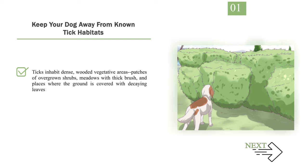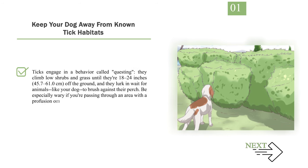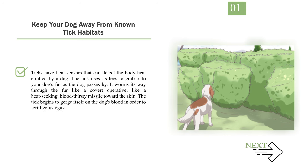Method 3: Avoiding Tick-Infested Areas. Step 1: Keep your dog away from known tick habitats. Ticks inhabit dense, wooded vegetative areas, patches of overgrown shrubs, meadows with thick brush, and places where the ground is covered with decaying leaves. Ticks engage in a behavior called questing — they climb low shrubs and grass until they're 18 to 24 inches off the ground and lurk in wait for animals to brush against them. They have heat sensors to detect body heat, grab onto fur as the dog passes, and work their way through the fur toward the skin to gorge on blood.